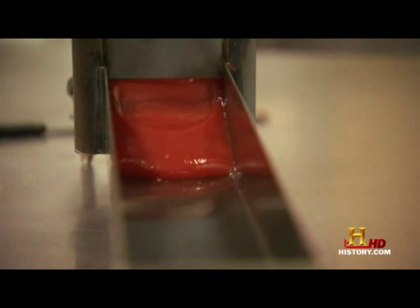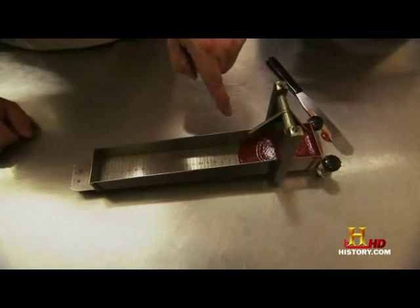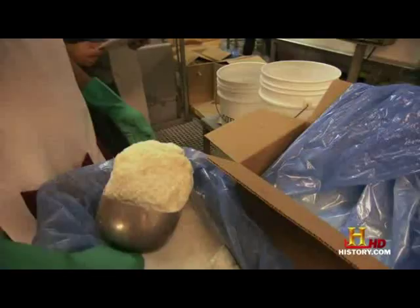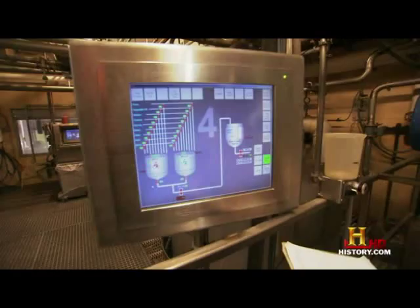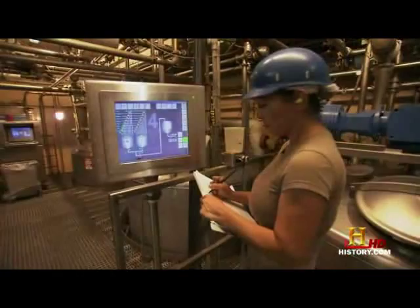Wait for it. Oh, that's a nice thick ketchup. Does this look good? It's perfect. Most of us like our ketchup thick, but when commercial ketchup production began in the mid-1800s, it was watery and thin, mainly because manufacturers used unripe tomatoes. Less than four hours after the tomatoes entered the plant, they end up inside a ketchup bottle.